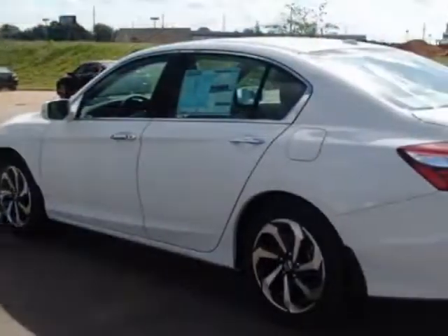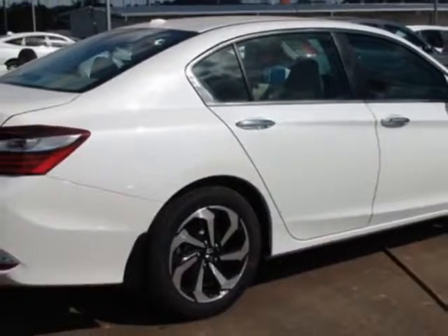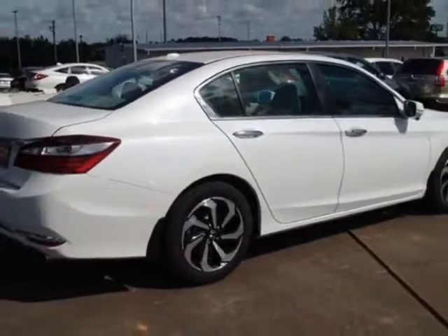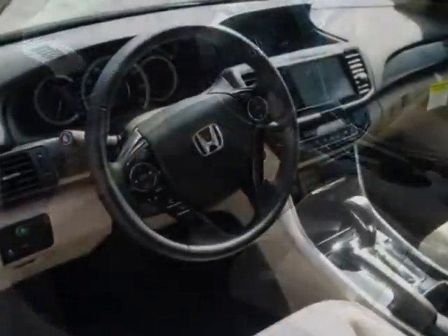This vehicle gets an estimated 27 miles per gallon in the city, and an estimated 36 on the highway. This Accord sedan boasts a 2.4 liter engine and has a CVT transmission.